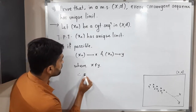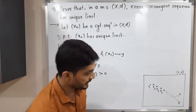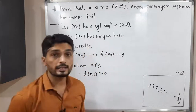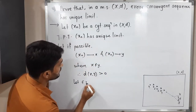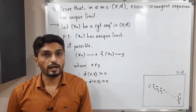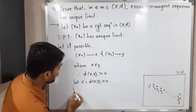Therefore, the distance between x and y is greater than zero. In the diagram you can also easily see there is x and y with some non-zero distance. Let epsilon equal d(x, y), which is greater than zero. Now let us use the given information. The first piece of information is that xn converges to x.